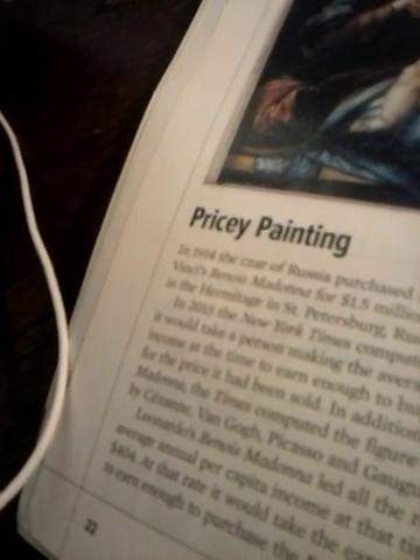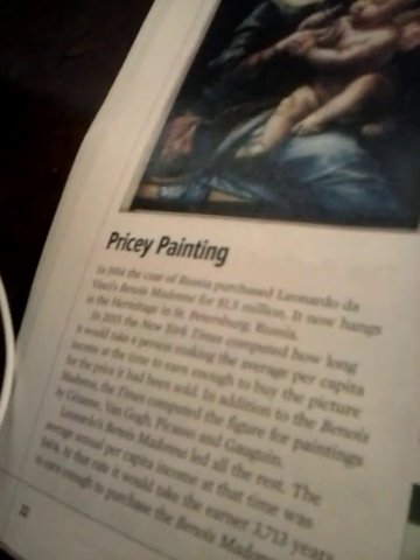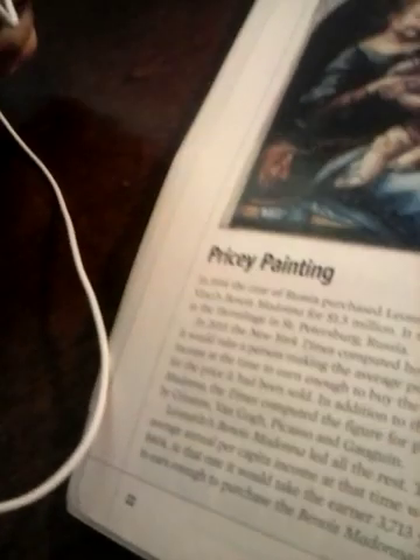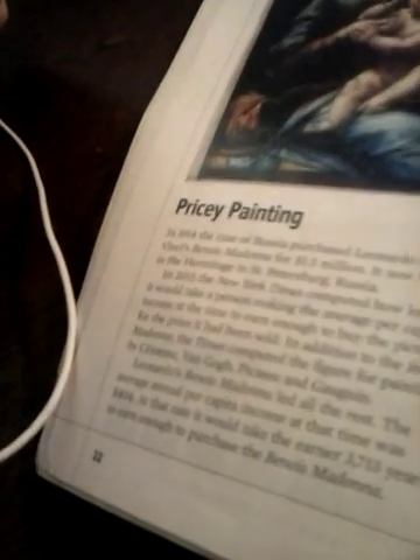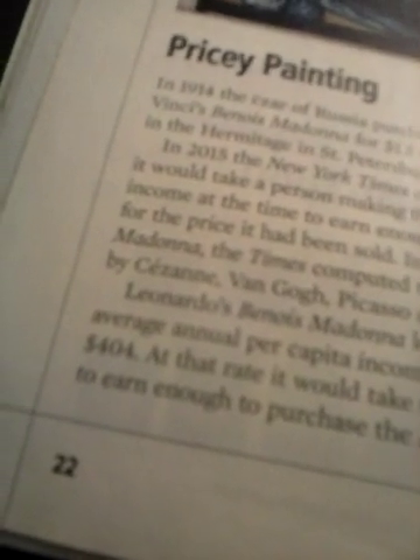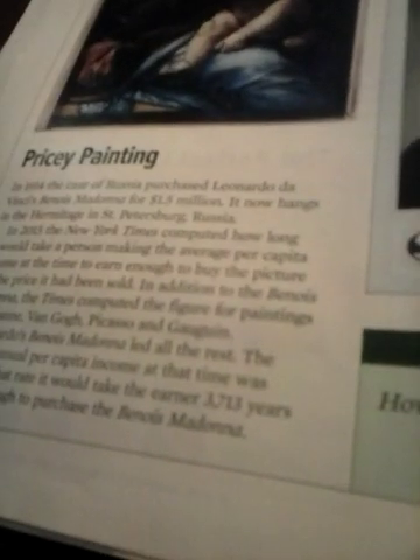In 2015, the New York Times computed how long it would take a person making the average per capita income at the time to earn enough to buy the picture for the price it had been sold. In addition to the Benoit Madonna, the Times computed the figure for paintings by Cezanne, Van Gogh, and Picasso. Leonardo's Benoit Madonna led all the rest. The average annual per capita income at that time was $404. At that rate, it would take the earner 3,713 years to earn enough to purchase the Benoit Madonna.